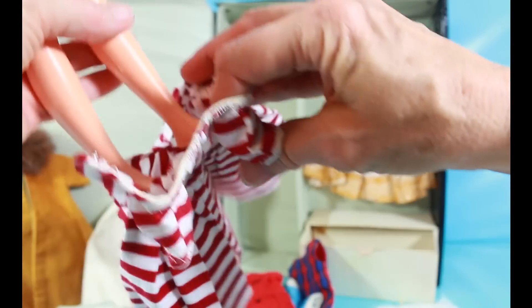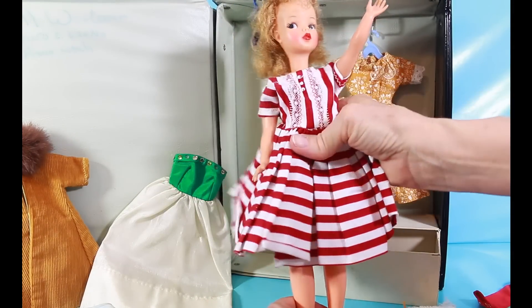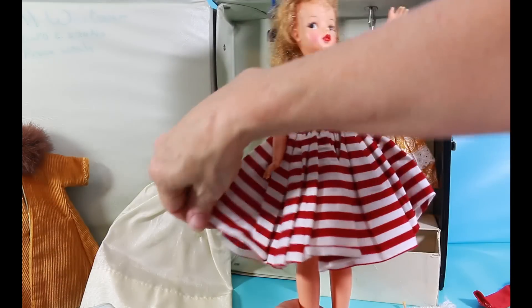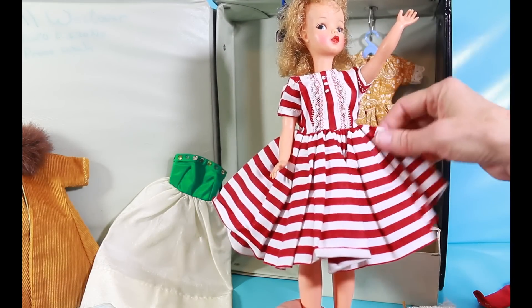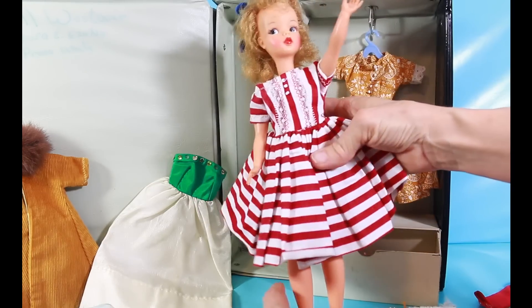I'll show you this striped dress — I love this dress. It has a full skirt, stripes, button detail, and lace with zigzag stitching. So pretty.